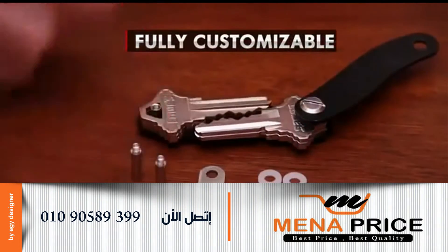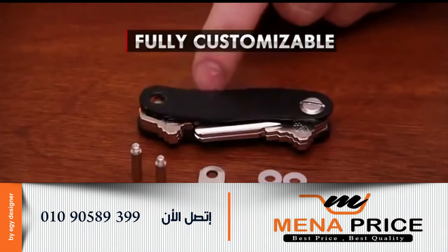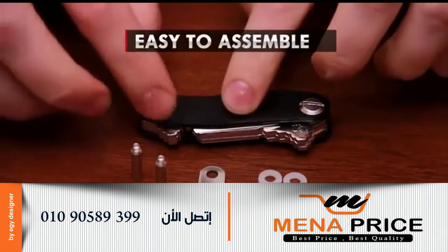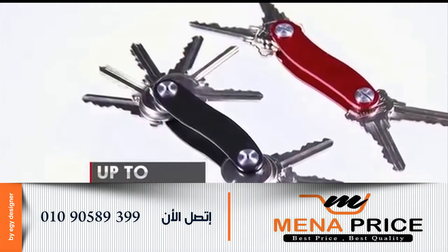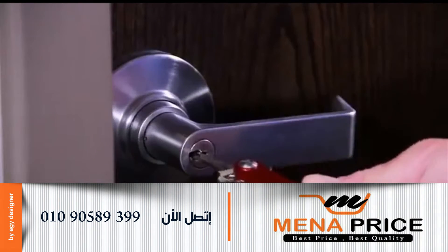Place your keys on a sturdy metal base. CleverKey is fully customizable and with a few turns of the screw you're ready to go. Now organize up to 12 keys with ease. Finding the right key is easy for home or office.